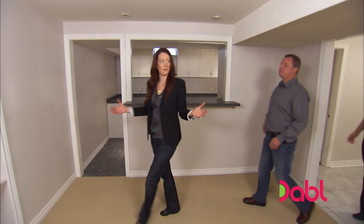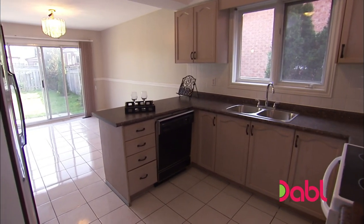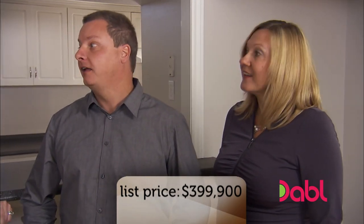Now that we've seen the whole house, tell me what you think. The layout is perfect. I have a couple of reservations, but it's definitely a contender. But the question is, how much is it? Your maximum budget was $450,000. This property is listed for $399,900. That's tempting. That is impressive.